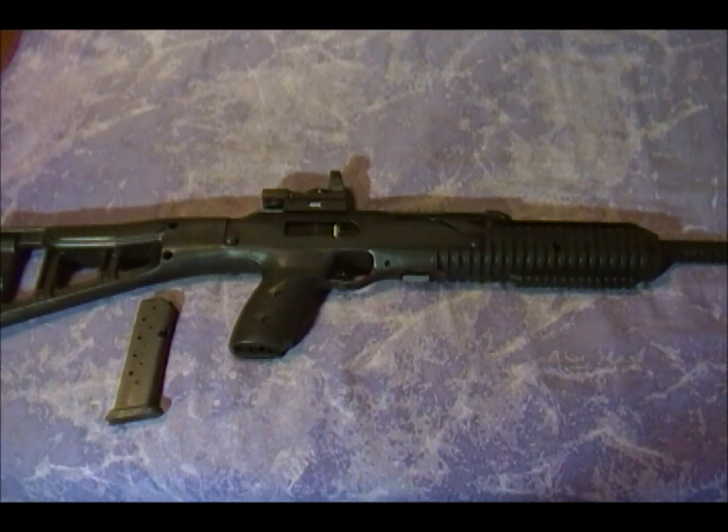Hey guys, Gunwalt here. This is going to be a video response to Ibomi and some of the other videos that are out there about the perfect prepping rifle. Ibomi did a fantastic video showing a low budget AR build, which is awesome. I think that is such a fantastic choice for a prepping rifle.